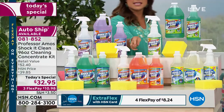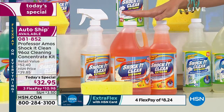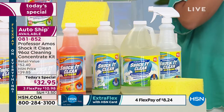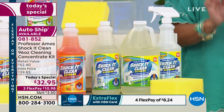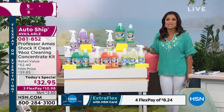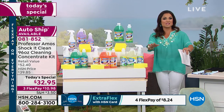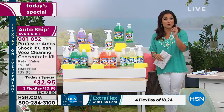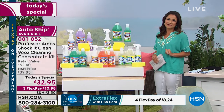We have citrus zest — if you like that fresh, zesty clean, you're gonna love this one. And then finally, we have clean and fresh, and this is your way to get that just fresh, clean home. We do have auto-ship available. You choose auto-ship and you lock in this price point, and you can specify how soon or how long in between those shipments. You can cancel at any time.